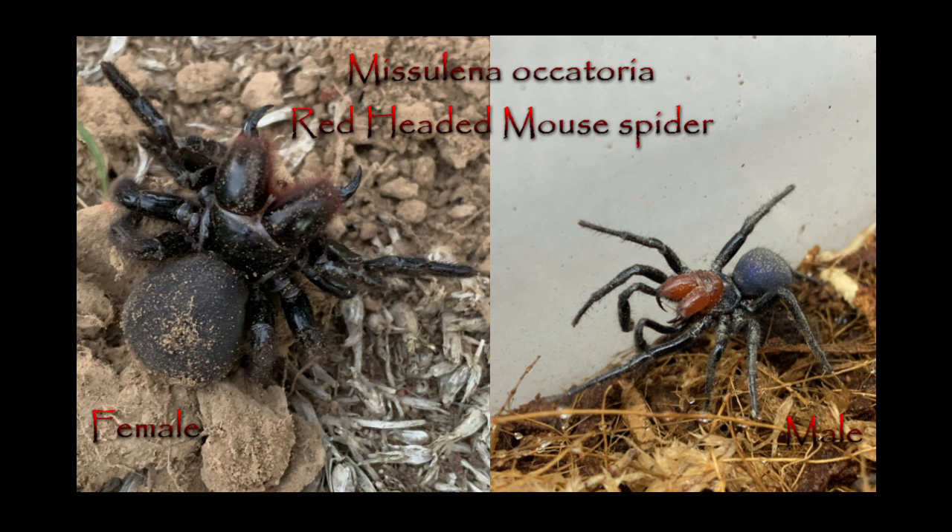Not all mouse spiders look the same. Both of these spiders are Missulena occatoria, the red-headed mouse spider. The one on the left is female — all black and much larger than the male on the right, with its brightly coloured red head and blue abdomen. Not all male mouse spiders are so brightly coloured though; some species only have red fangs, some have no red or patches of colour on the abdomen, and a couple are solid black. The difference in appearance and structure between the two genders is called sexual dimorphism, where the genders of a species look essentially completely different. It's very common in spiders, but it's not always so spectacularly obvious as it is with mouse spiders.